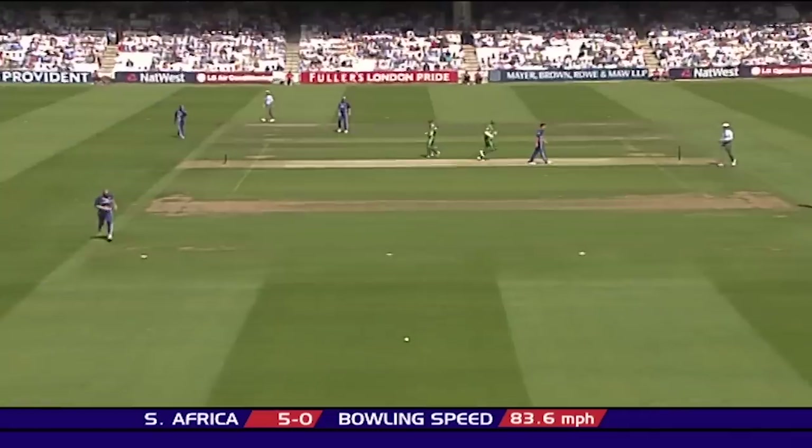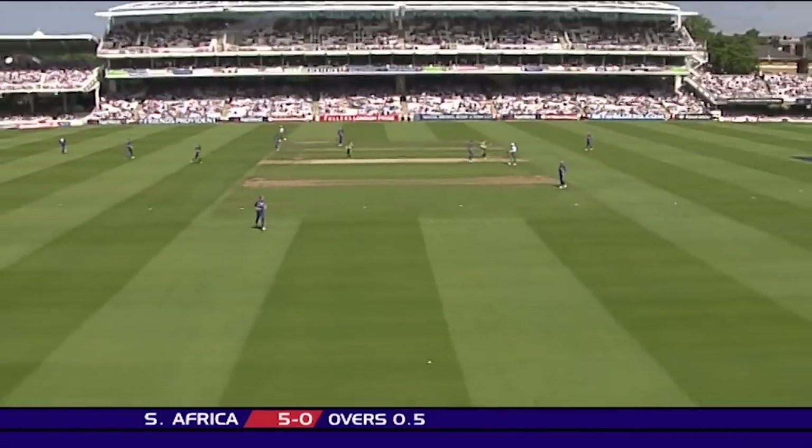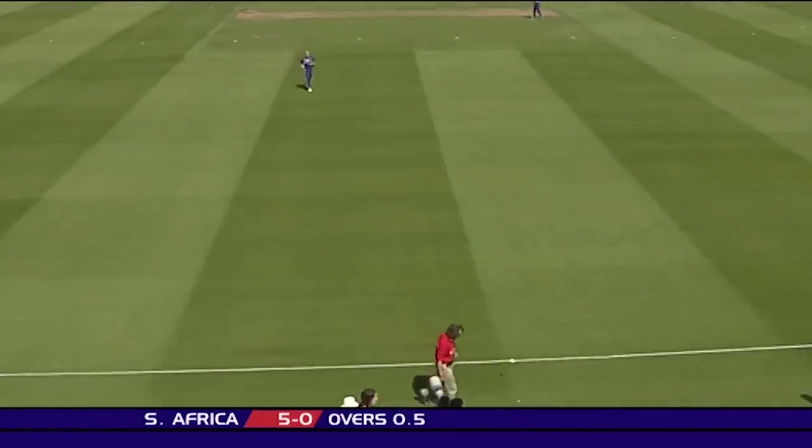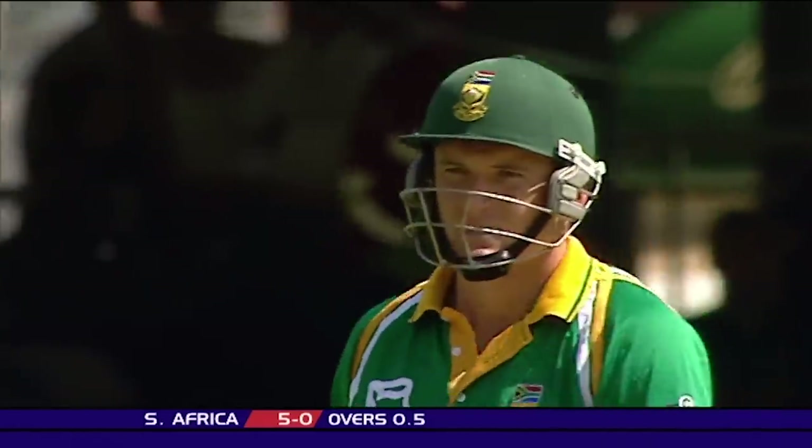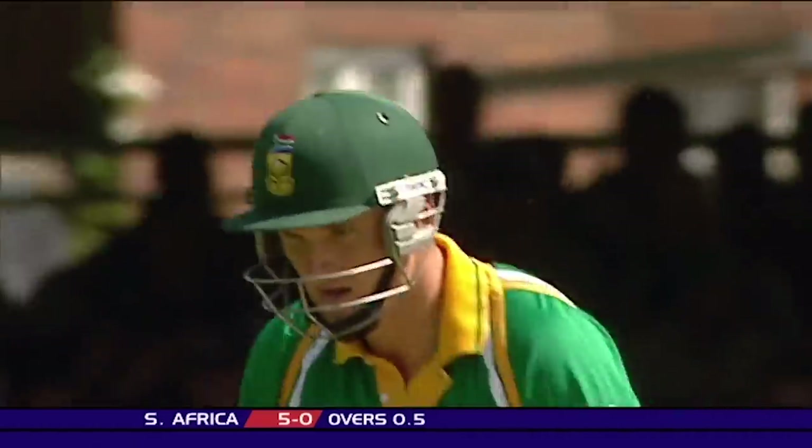Nicely turned away through mid-wicket, that's rolling away down the hill towards the mound stand. That'll be four, so terrific start for South Africa. Nine for no wicket after one over.